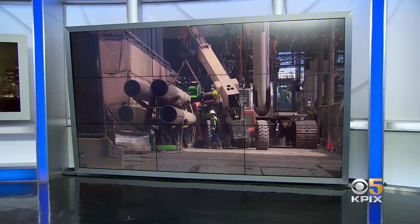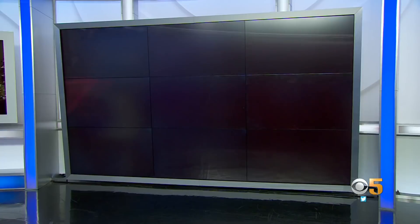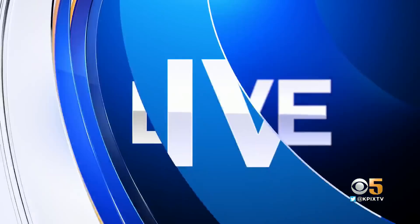Construction on a fix for San Francisco's leaning Millennium Tower is partially back on track, with some test drilling underway this week. KPIX reporter Max Darrow has been all over this story and joins us live from 301 Mission Street with the very latest.